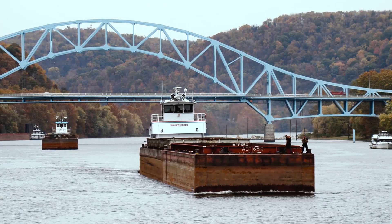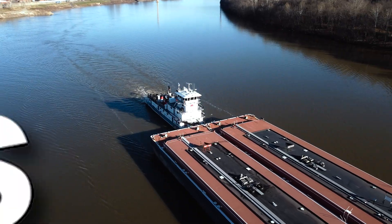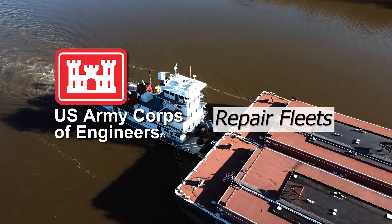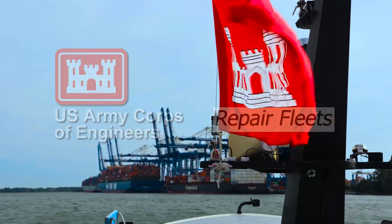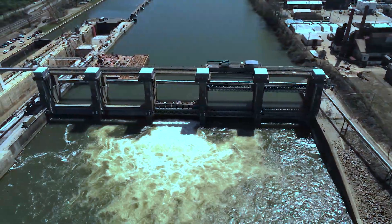Behind America's vital waterway infrastructure is a team that ensures it stays strong, reliable, and ready. The U.S. Army Corps of Engineers repair fleets play a critical role in keeping the nation's locks, dams, and navigation channels operating safely and efficiently.